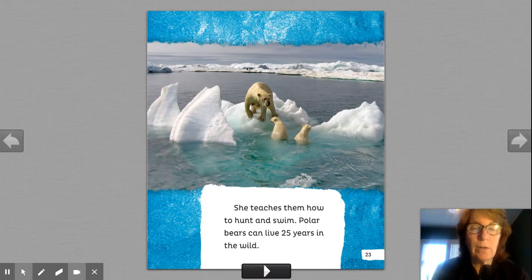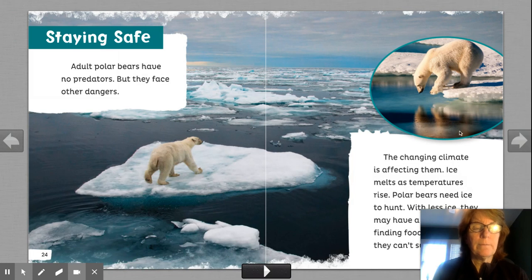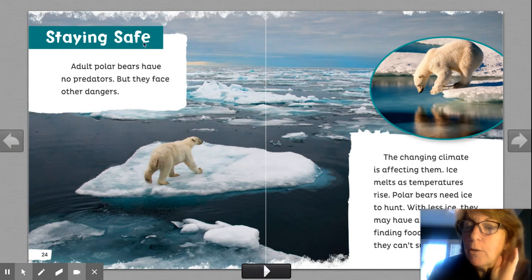This is a nice photograph showing the water where they might catch seals and the ice where they can build their den. Staying safe. Why is it important to read a heading? It lets me know as a reader what I'm going to read about so I can keep it in my brain and make it organized.